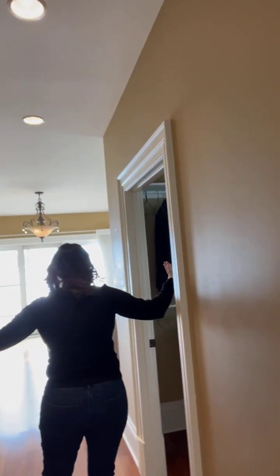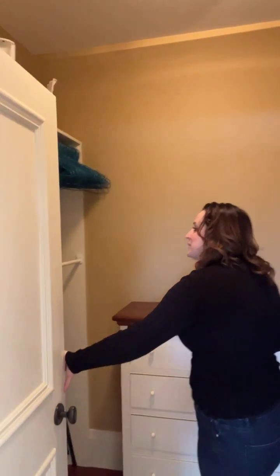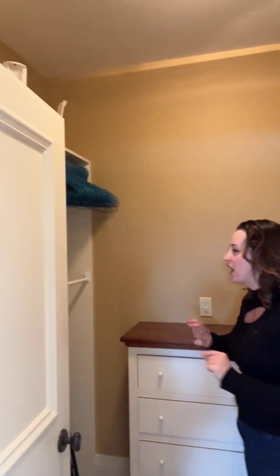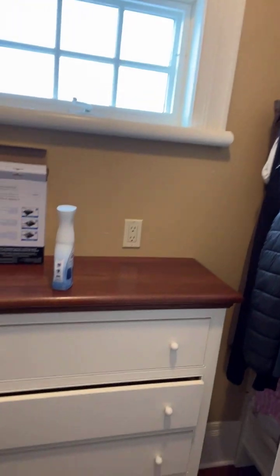Moving through, you have two different walk-in closets, roughly the same size. One has accessories like tie or scarf organization, and the other has shelving plus built-in dressers at the back. There's plenty of room to come in and turn around — you could have a little dance party in there.